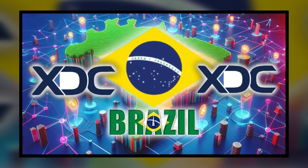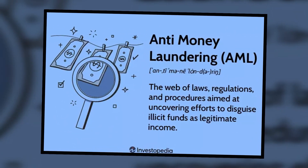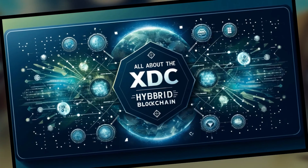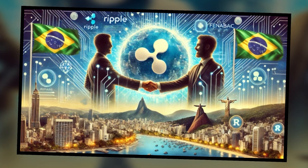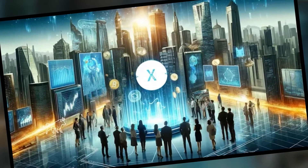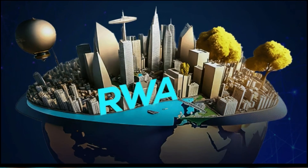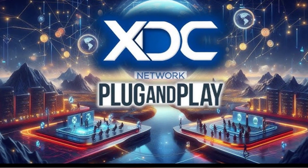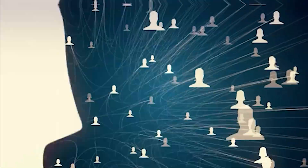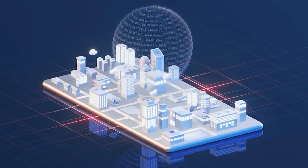XDC is also leading the way in regulatory compliance and security measures. Through a strategic partnership with Serpro, a Brazilian government tech firm, XDC is bringing blockchain solutions to the forefront of KYC (Know Your Customer), AML (Anti-Money Laundering), and Biometric Data Verification. These capabilities are being applied in real-world scenarios to enhance security and regulatory compliance within Brazil's digital asset ecosystem. Looking to the future, in March 2025, the network will launch its enterprise RWA tokenization accelerator in collaboration with the renowned Plug and Play tech ecosystem, supporting up to 10 startups focused on developing applications in RWA tokenization.